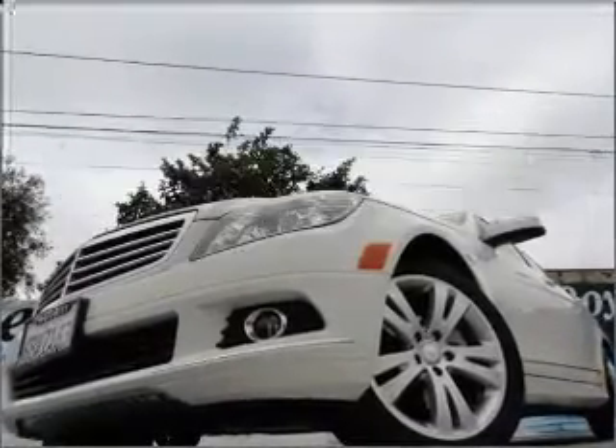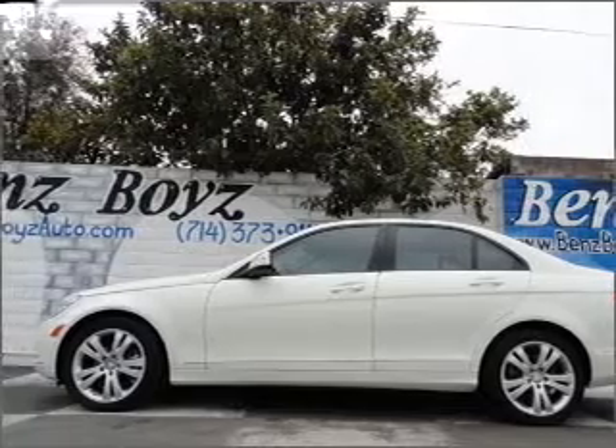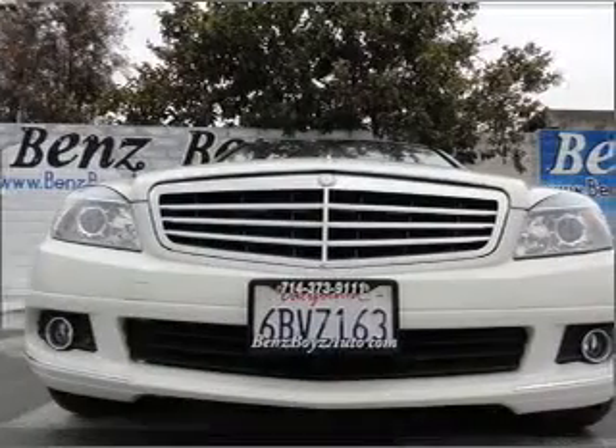Presenting the 2008 Mercedes-Benz C-Class. Everything you need under one roof with this great vehicle. With a reliable six-cylinder engine connected to a smooth shifting six-speed automatic transmission. Let us put you in the driver's seat today.